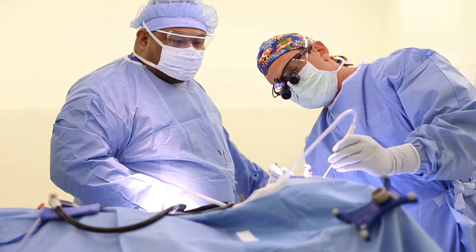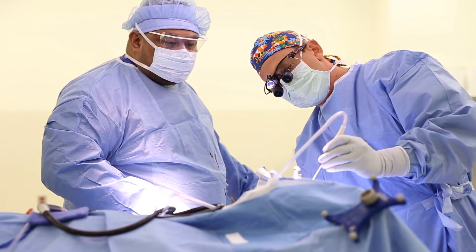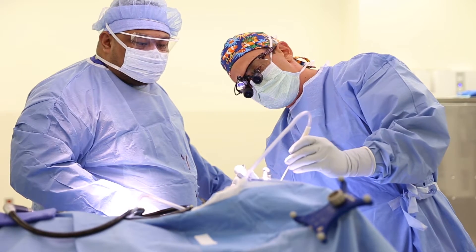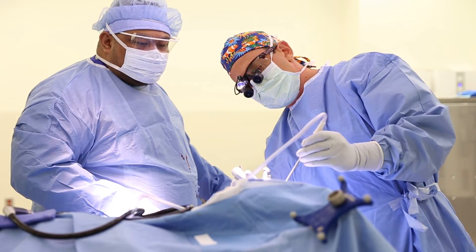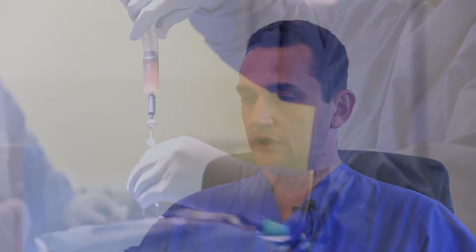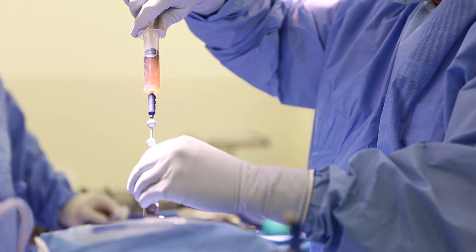In this particular case, the lesion was largely cystic — that is, it was filled with fluid. It was a relatively large lesion and it was putting quite a bit of pressure on the patient's brain. So in order to try to relieve some of the patient's symptoms, we used the biopsy needle to aspirate some of the fluid out of the cyst to try and shrink it, essentially like letting air out of a balloon.